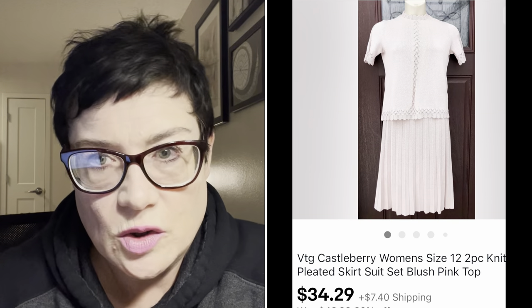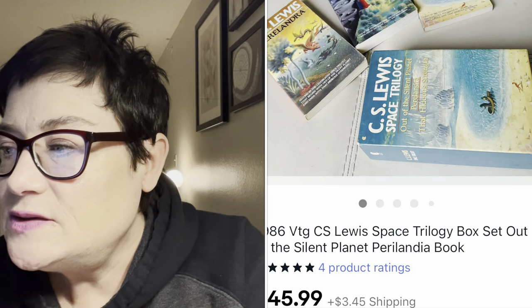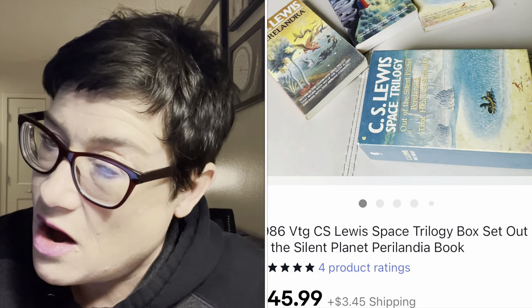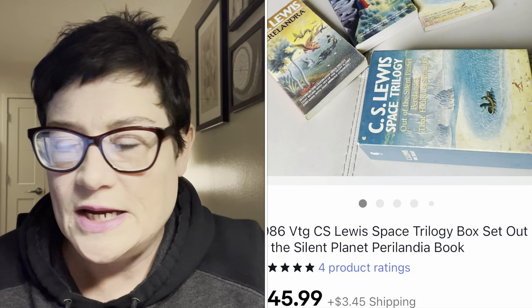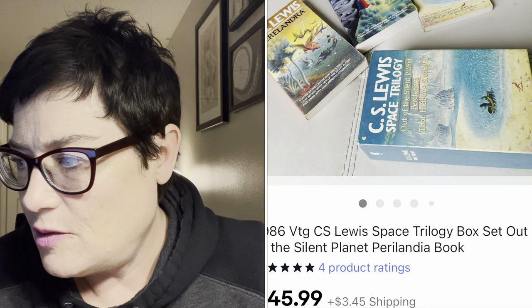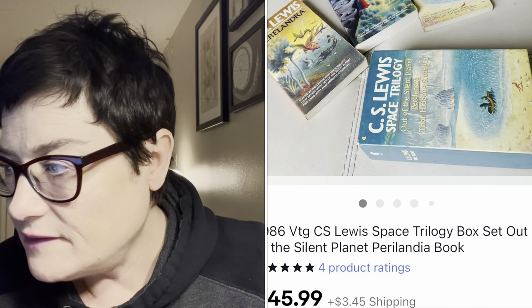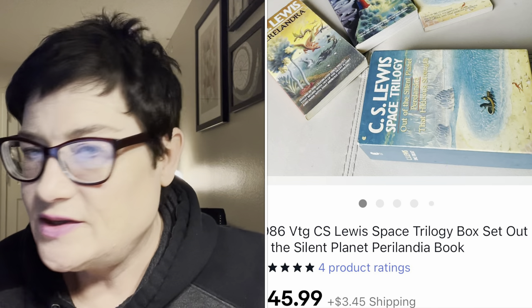Next was a set of books: C.S. Lewis's space trilogy box set. Box sets are always worth picking up if they're in good condition and the author is sought after. C.S. Lewis definitely has a following because of his philosophical and spiritual writings, and this sci-fi trilogy has that underpinning. I sold the box set for $45.99 and paid just 99 cents - a great sale.